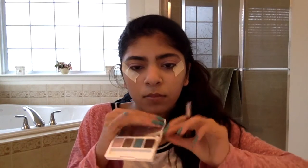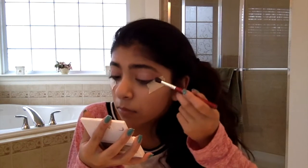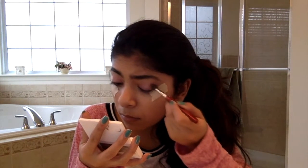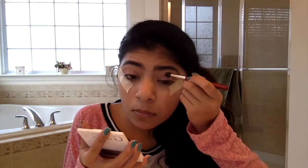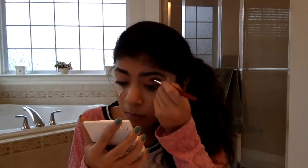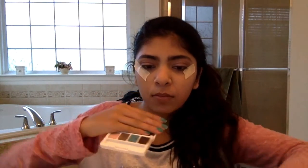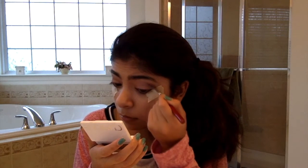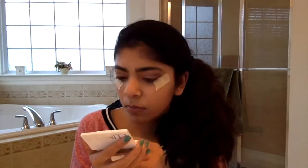Then using that same Clinique palette, I'm taking a light brown color and putting that in my crease and blending it out. Then once again using that same palette, I'm taking the dark brown color and putting it in the outer corners of my eye and blending it along my lash line.